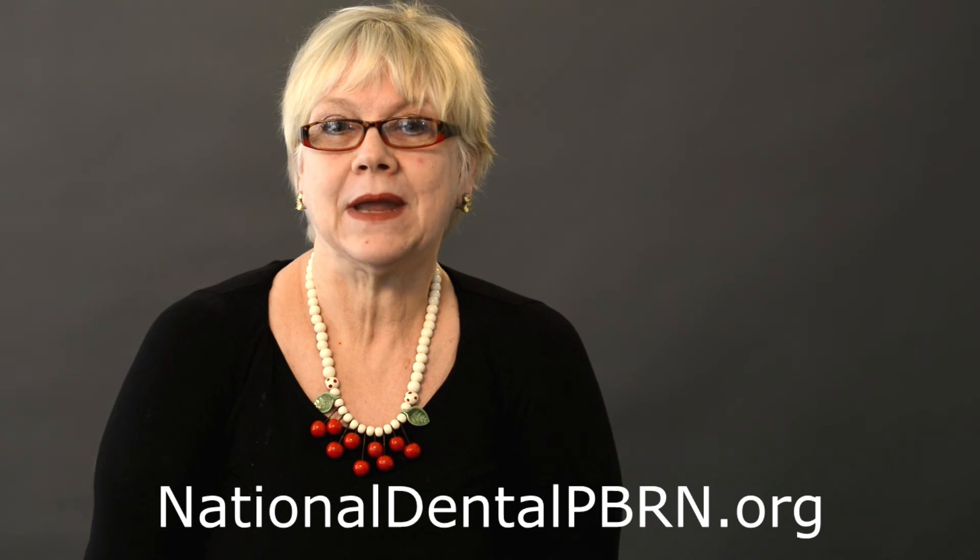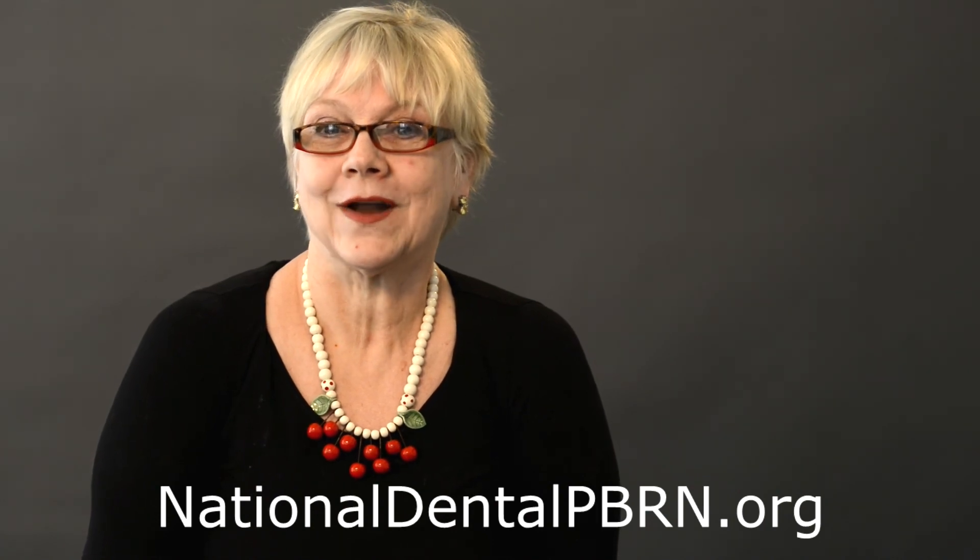For more information, please contact our website at nationaldentalpbrn.org. Thank you.